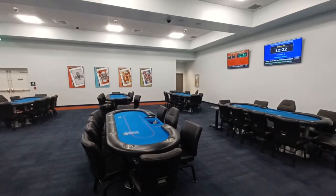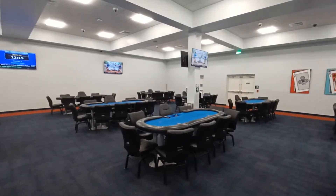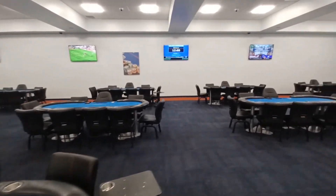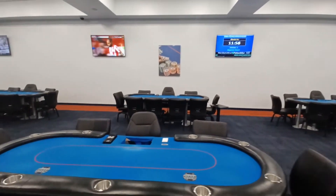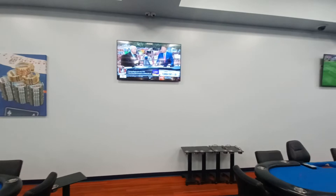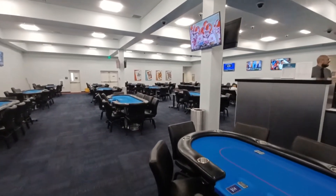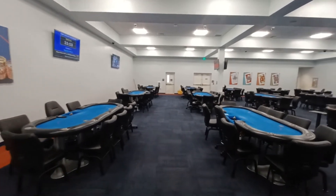We're inside the poker room at Bonita Springs — beautiful room, brand new, nice tables, nice layout, very well lit and very well designed. Good TVs throughout, a lot of visibility, a lot of tables, a lot of space, a lot of light. We've got about 36 tables in this room, so it's a nice sized room, well designed and well laid out.